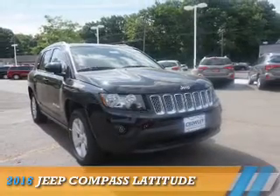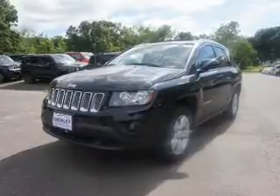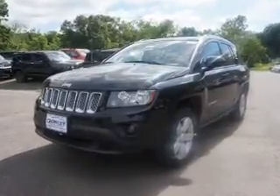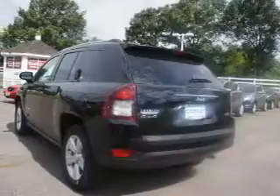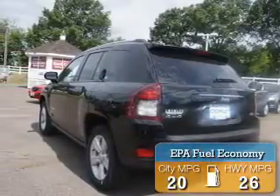Presenting the 2016 Jeep Compass. It's powered by 4-wheel drive, a 2.4-liter 4-cylinder engine, and a 6-speed automatic transmission. Great fuel efficiency saves you money by requiring fewer trips to the gas station.